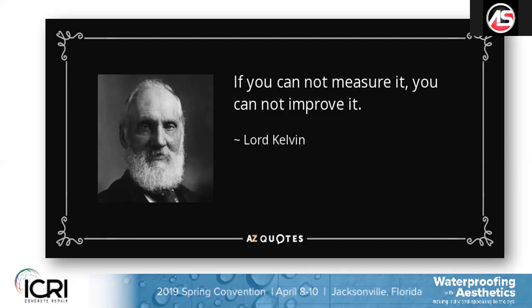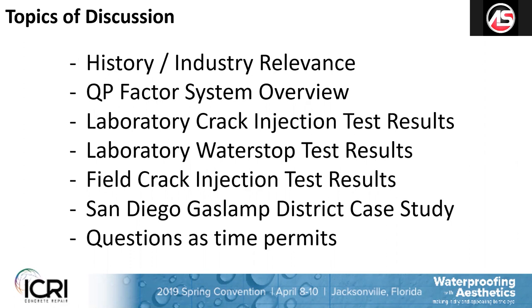In this particular presentation, the topics of discussion include industry relevance, some history on chemical grouting, the QP factor system. I go over some laboratory results with crack injection and also laboratory results with water stop functionality — I can skip over the water stop testing for this discussion as it's not relevant. I'll show some field results for crack injection with the QP system, and a unique case study in San Diego's Gaslamp District where we did integral grouting in brick substrates.